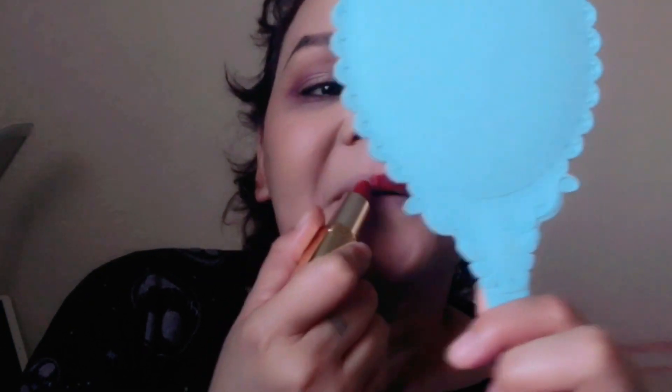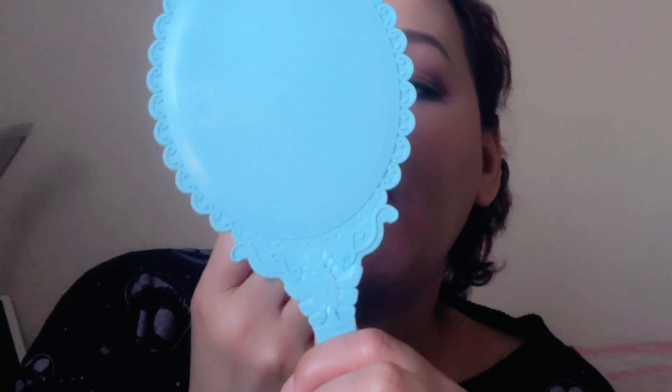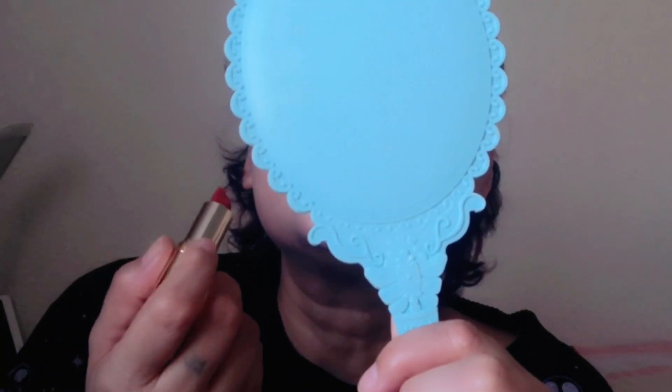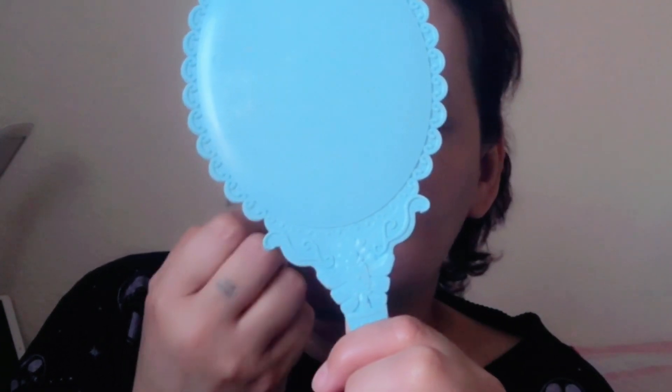Red na lipstick a la Miss Universe. Try natin itong — ang pangalan niya 'Prosperous Red.' Basta pag soft yung eyes like this, you can wear bold lipstick to make it more — to complement each other. Ayun na!